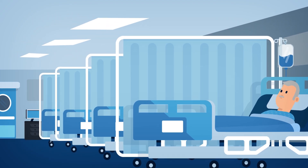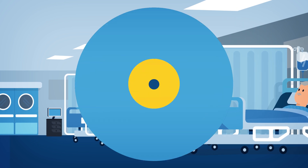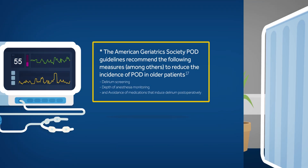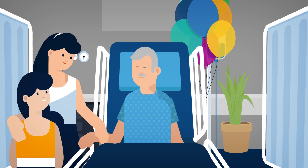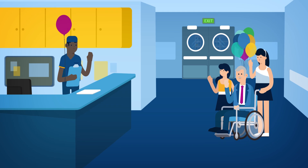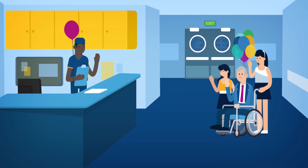In a world where the anesthesiologist's role is expanding, using the BIS brain monitoring system provides you with a tool that may reduce your patient's risk of POD, help improve your patients' outcomes, and ensure your patients exit the OR in the best way possible.